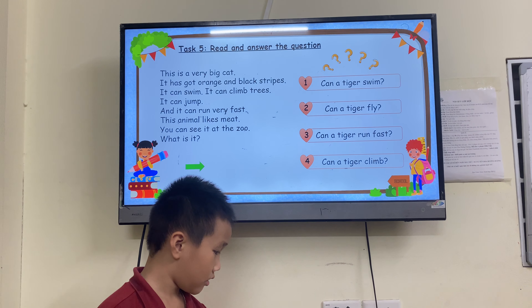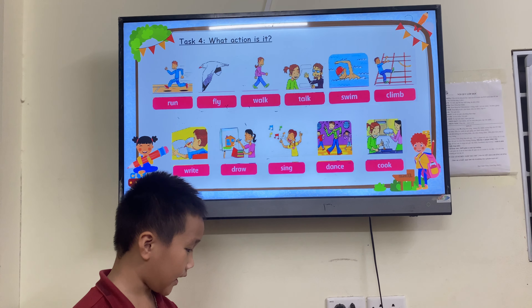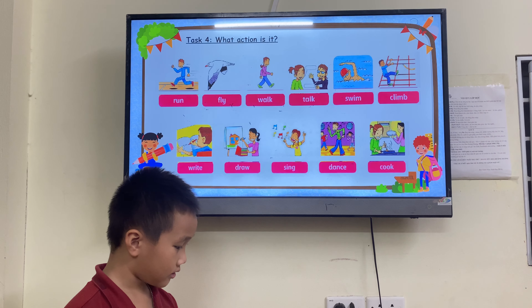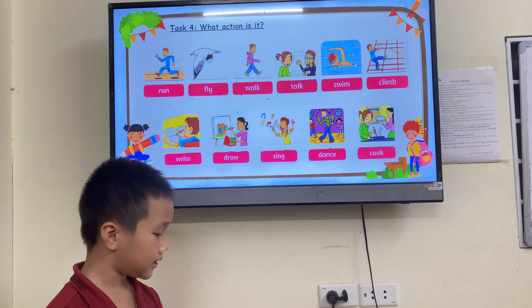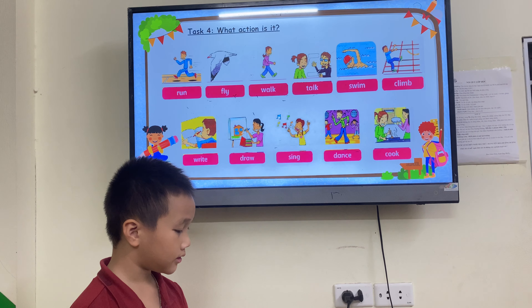Can you fly? No, I can't. Can you sing? Yes, I can. Okay, can you swim? Yes, I can. Can you dance? Yes, I can. Okay, next one, please.